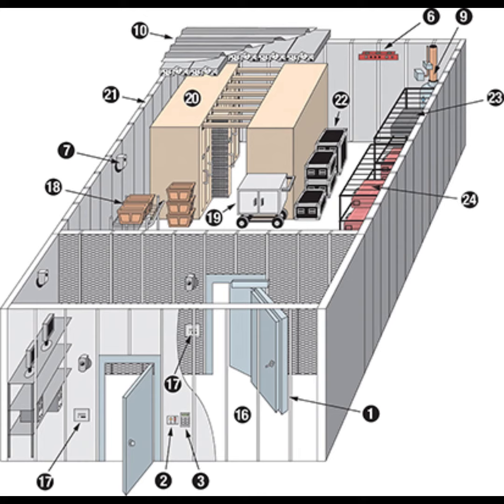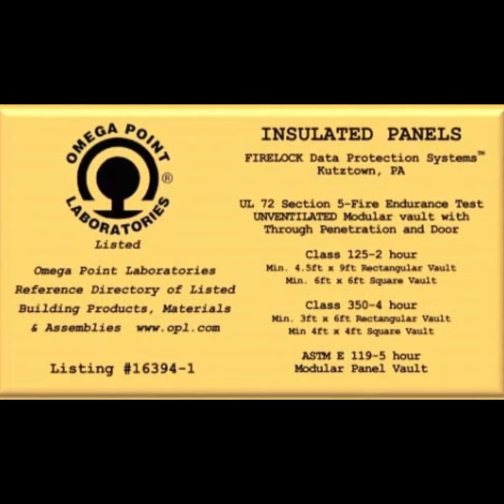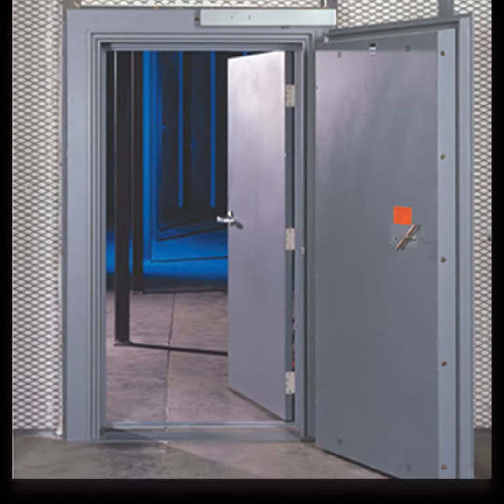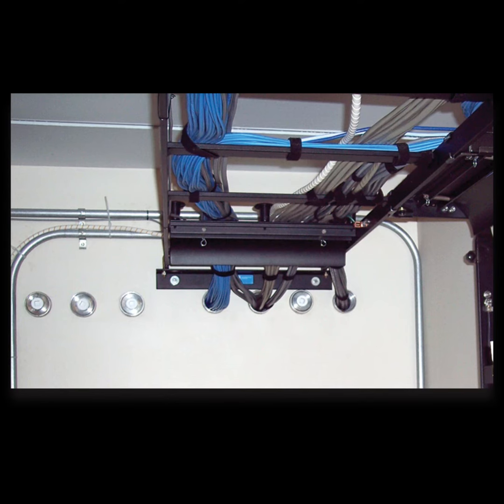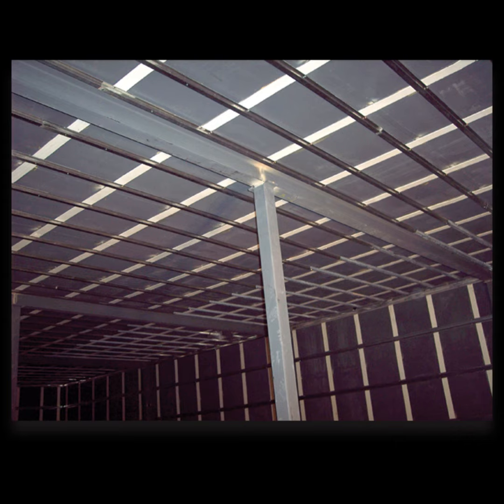FireLock vaults are a highly specialized product that must be constructed to exacting standards to have the vault certified as achieving its fire protection rating. Where do you find qualified vault installers? You don't have to. Every vault we sell is assembled by our installation crews, so you know when it is completed, the vault is done right. Our installers will meet with any other tradesmen to discuss how their finish-out work should be done to ensure they do not compromise the integrity of the vault.